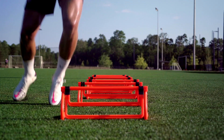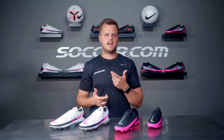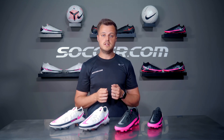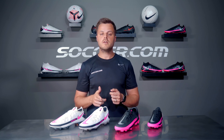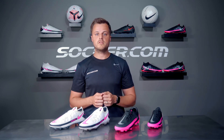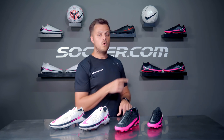An updated stud configuration provides dynamic traction for quick changes of direction. I know that's a lot of technical jargon, but the bottom line is that the Phantom GT Elite provides incredible comfort and performance right out of the box. For a deeper dive into the new tech and performance benefits of this cleat, check out our first look video here or click the link in the description below.